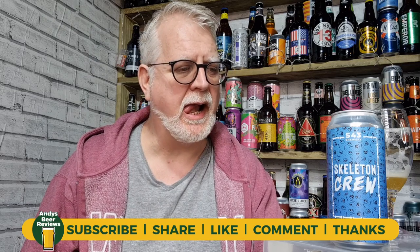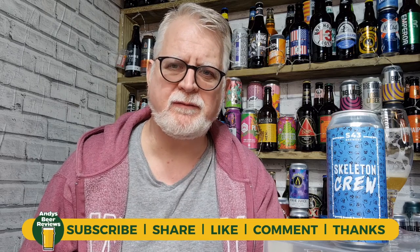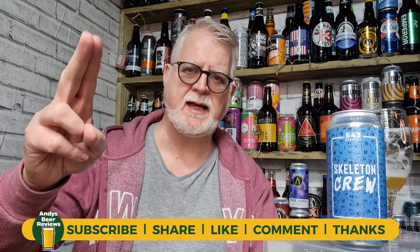It's actually quite nice that. I quite enjoyed that. I'm going to score that 7.5 out of 10. That's a 7.5 out of 10 from Andy's Beer Reviews. Until next time, cheers everybody!